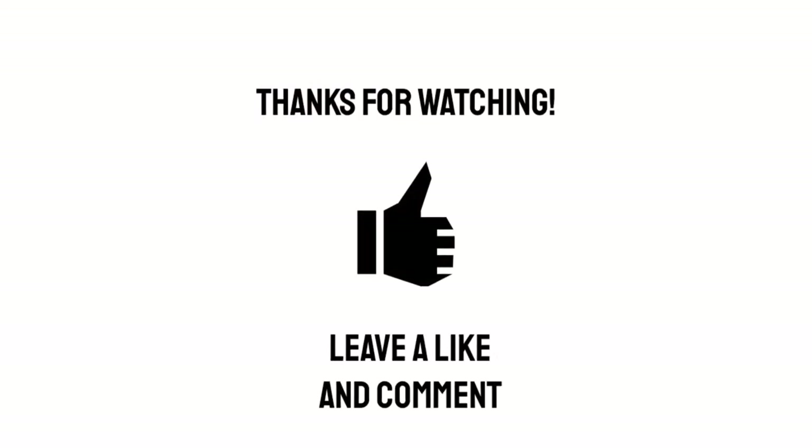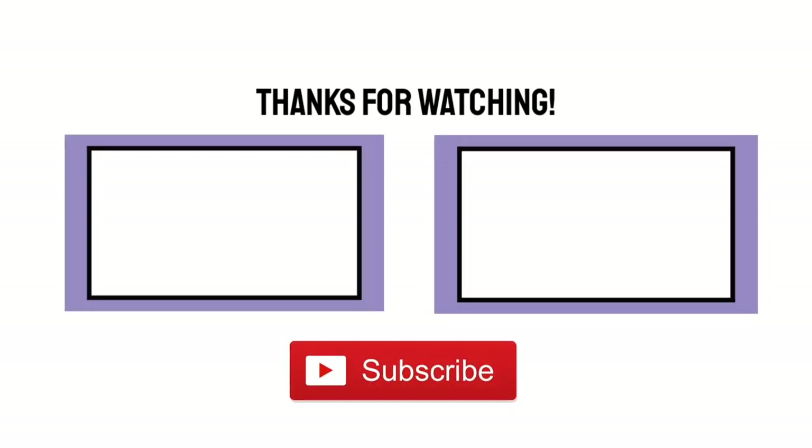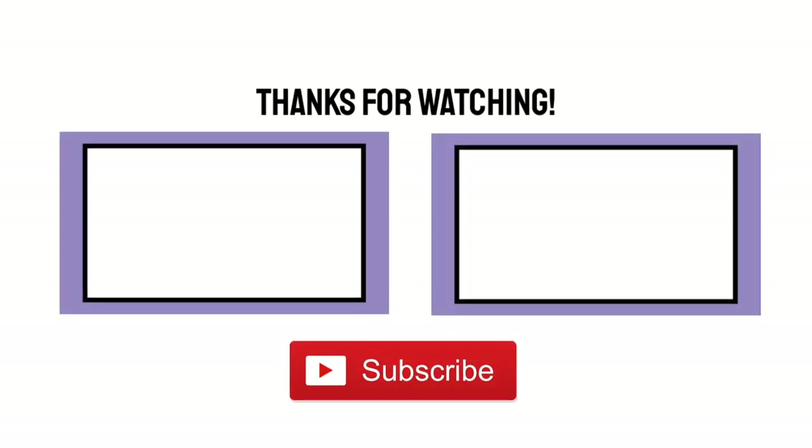I hope you found that interesting. As I said before, if there are any bottles that you think I should review then just let me know in the comments and I'll see what I can do. Until next time, bye for now. I hope you enjoyed this video — if you did, why not give it a like or a comment, and please consider subscribing for more videos like this.